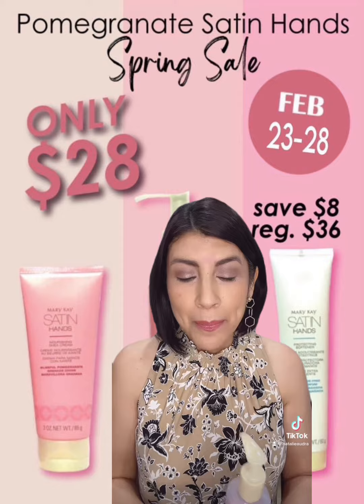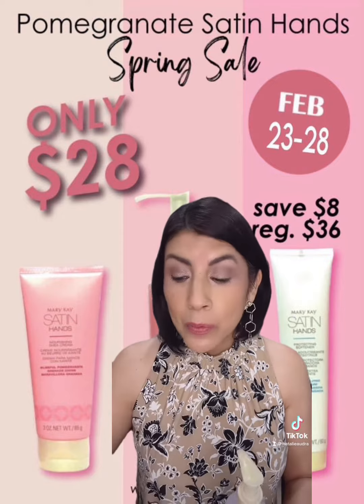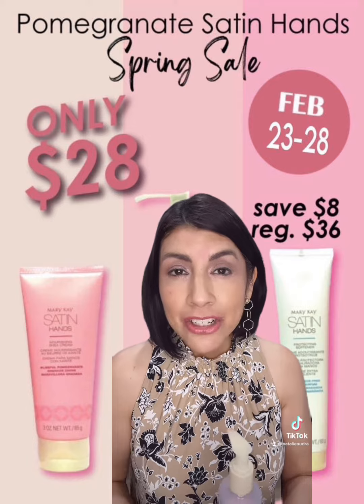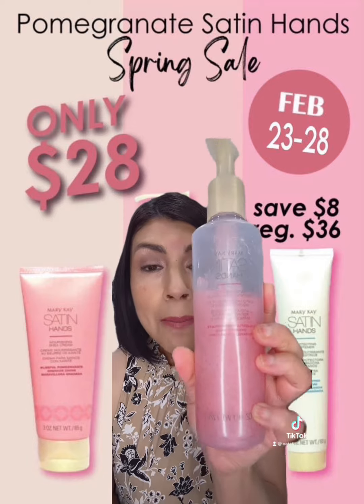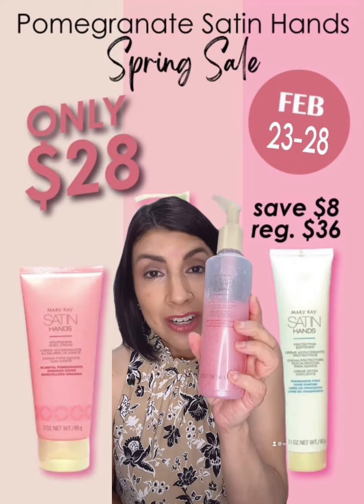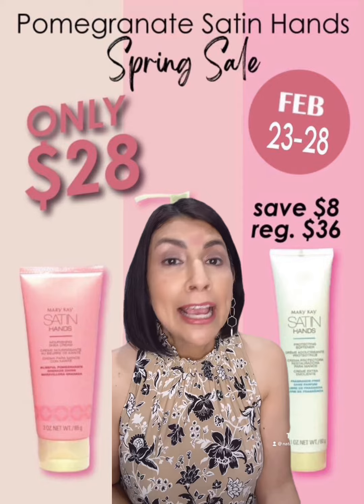The first step is the hand softener. It is fantastic because it will add hydration back into your skin. Then you're going to take it off with this awesome smoothie pomegranate cleanser. It's going to exfoliate — the more you're rubbing your hands together, the more dead skin you're taking off.